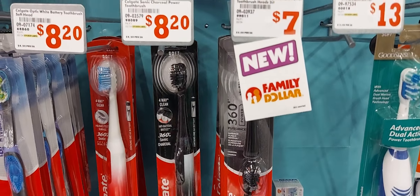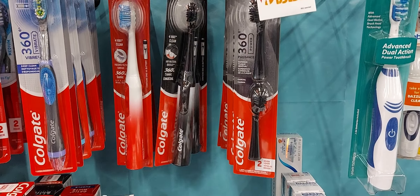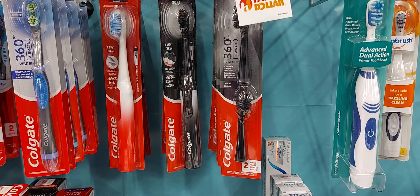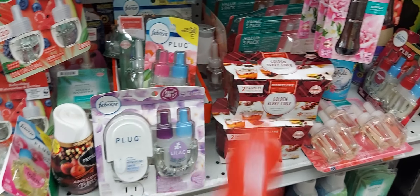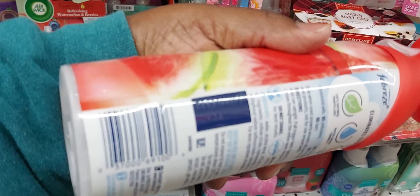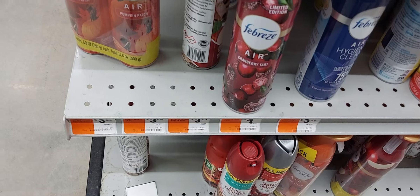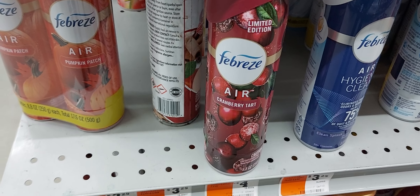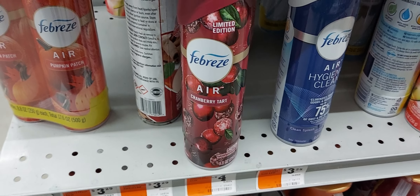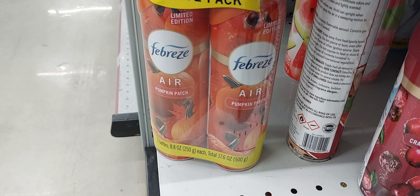These Colgate charcoal replacement heads are seven dollars and we do have a four-off-one digital coupon attaching. These Febreze watermelon scent limited edition are $2.75 and we have a one-off-one digital coupon. The cranberry tart Febreze is $2.25 and that one-off-one also attached to that. But this one is still four dollars — wow, Family Dollar, why is this still four dollars?